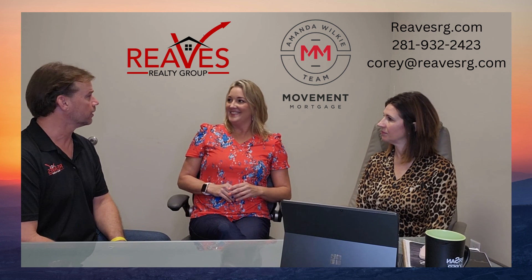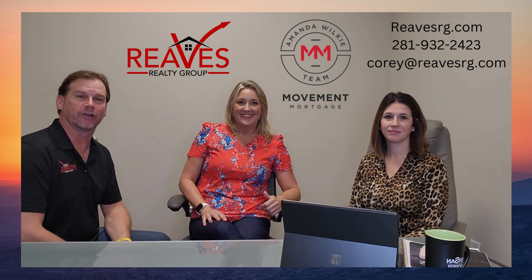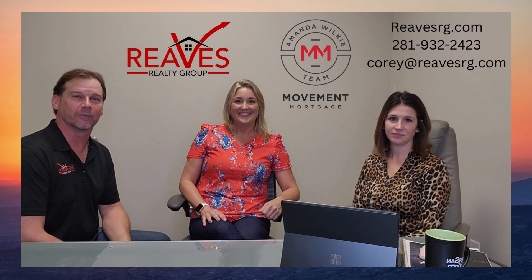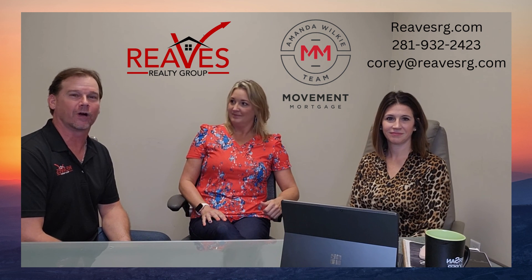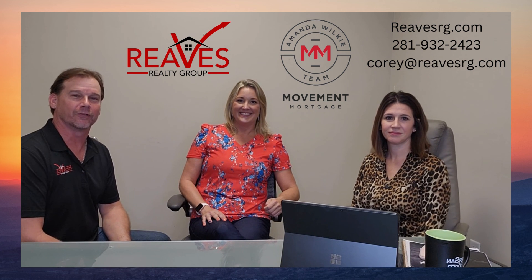I think we've just about covered everything. Guys, I appreciate y'all tuning in. This is Motivational Monday with Amanda Wilkie and Reeves Realty Group, trying to bring you some tidbits on the market and the ever-changing lending process. We are here to educate, walk you through the steps, and let us know what we can do for you. Y'all have a wonderful day.